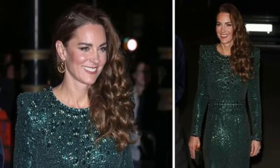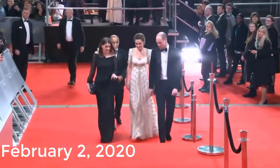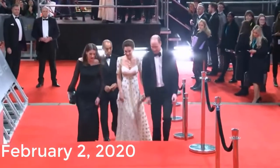March 3rd, 2020: The Duchess of Cambridge wore a metallic emerald dress by The Vampire's Wife while visiting the Guinness Storehouse's Gravity Bar for day one of her royal visit with Prince William in Ireland.